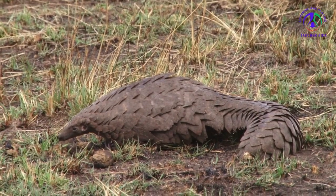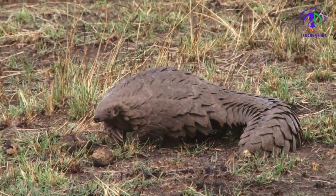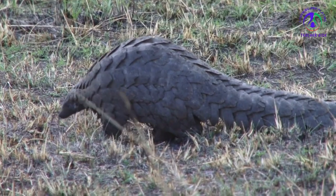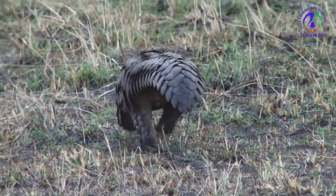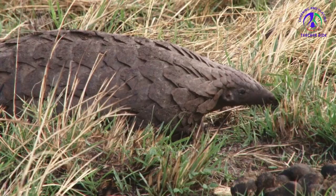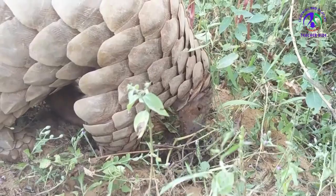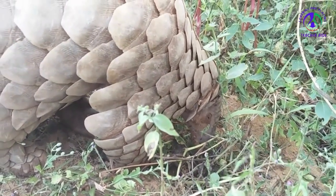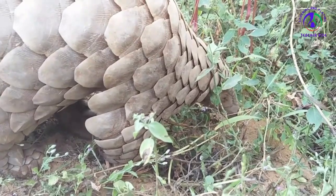The giant pangolin prefers to be near water and live in moist habitats. It's native to the humid forests of West and Central Africa, where it spends its days close to its burrow or partially covered in leaves or brush. It is solitary and comes out to feed only at night. It's a terrestrial species, unlike the white-bellied and black-bellied tree pangolins that also live in West and Central Africa.